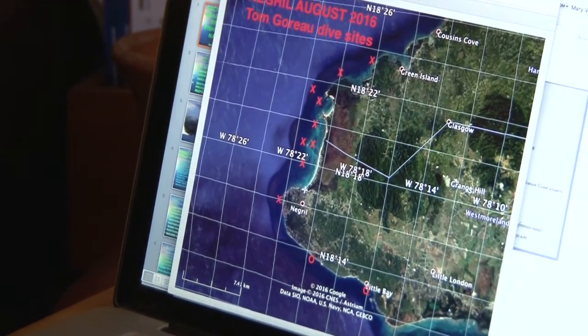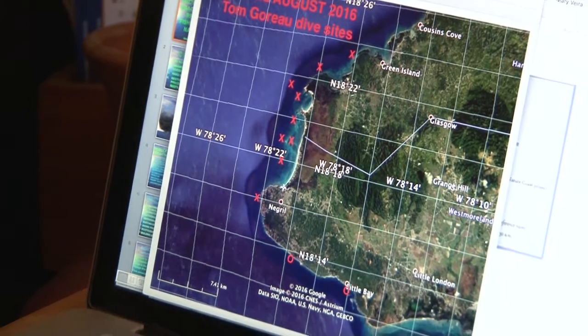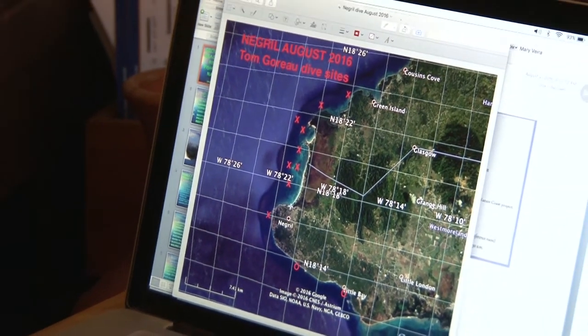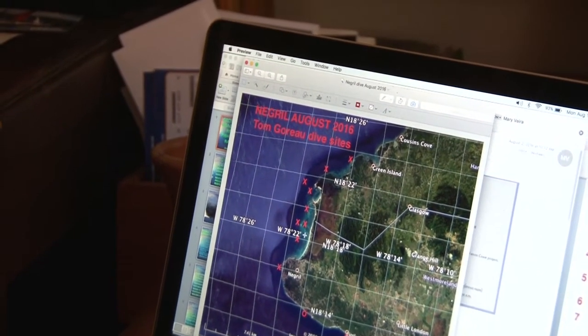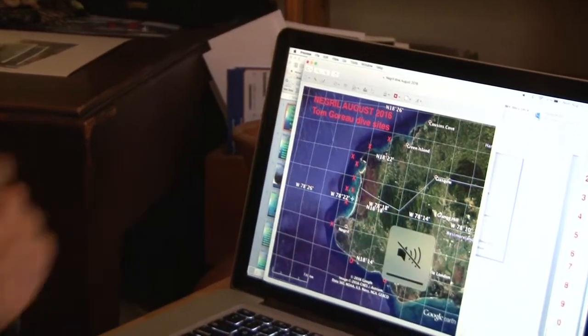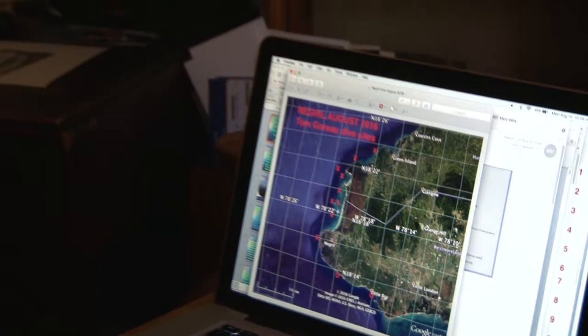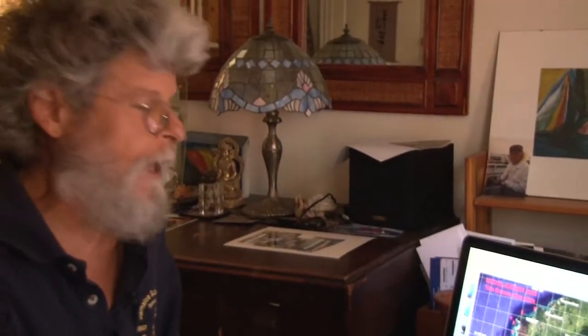I was asked to help Negril around 1990 to explain why algae was suddenly overgrowing the reef. We had seen a long-term decline of coral growth going back to the 1940s, accelerating after development in the 1970s, with the fastest-growing corals slowing down the most. By the 1980s, large amounts of algae were appearing near the South Negril River and spreading until most of the reef was swallowed up. This happened in Negril only in the 1990s, but earlier in all other parts of Jamaica.